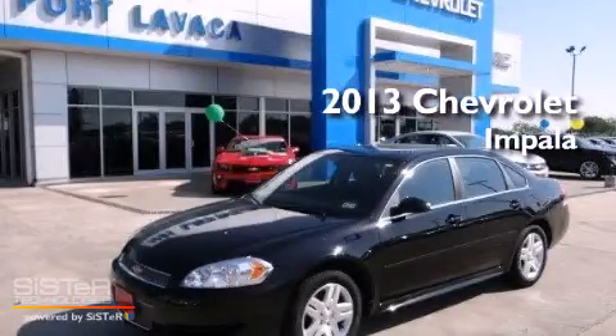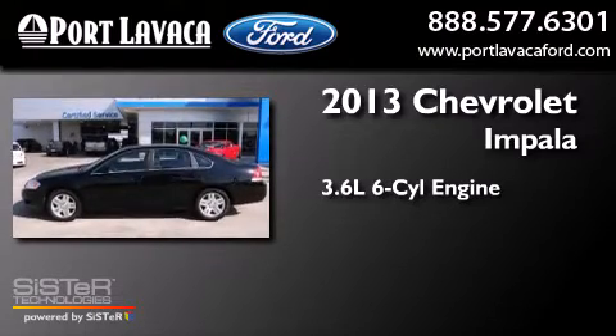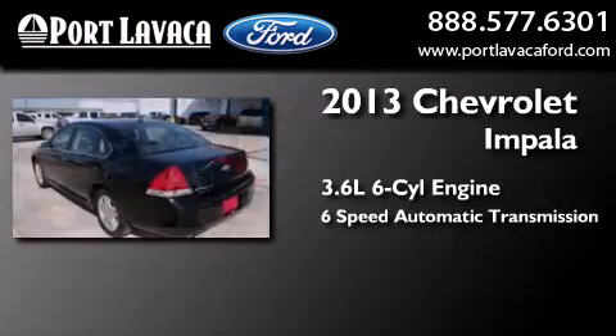This is a 2013 Chevrolet Impala. It features a 3.6-liter, six-cylinder engine and a six-speed automatic transmission.